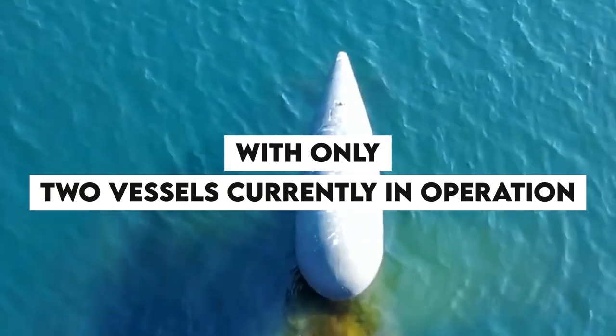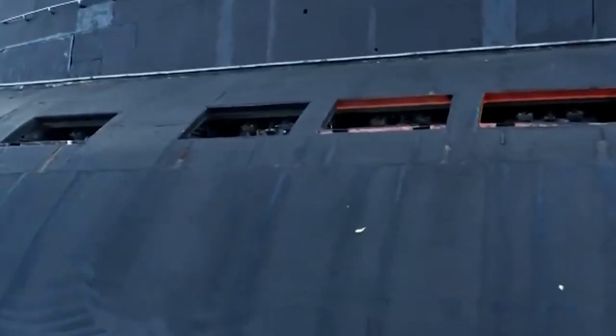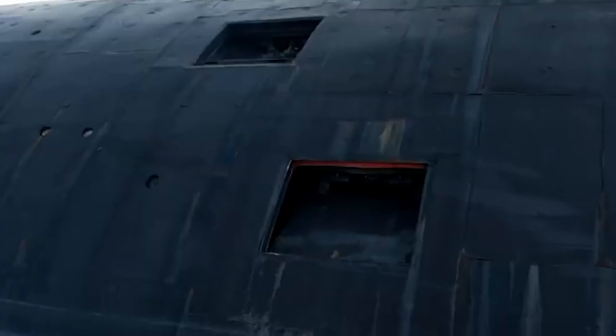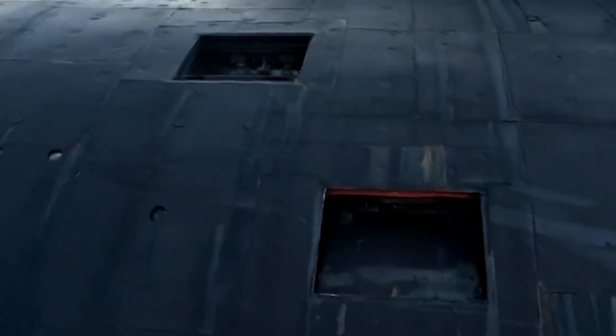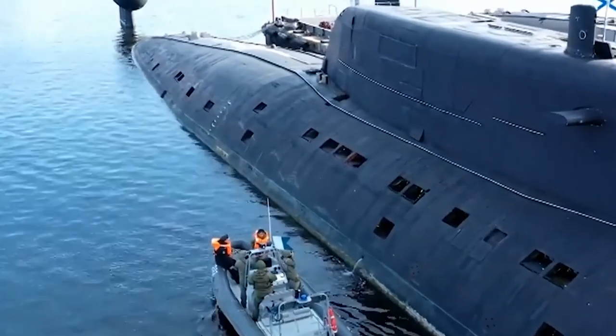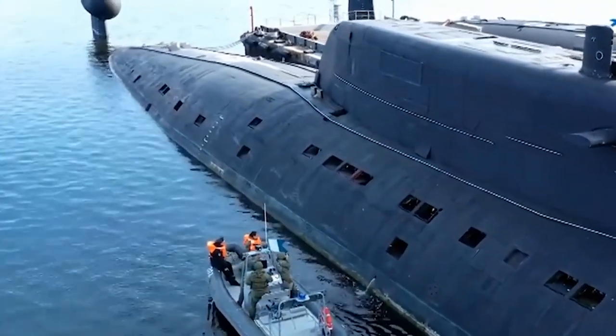With only two vessels currently in operation, the complexity of these submarines requires a highly skilled crew to operate and maintain them effectively. This can be a significant challenge, as finding and training the necessary personnel can be difficult and time-consuming.